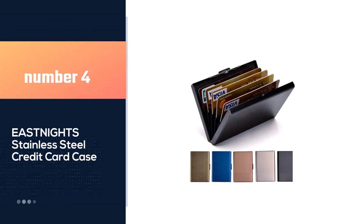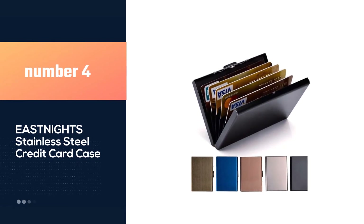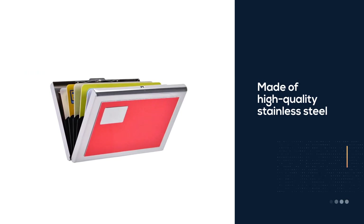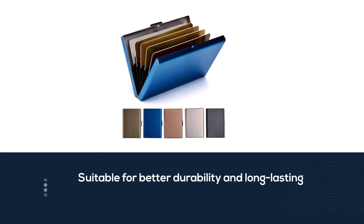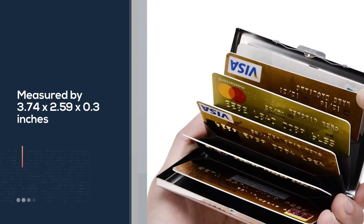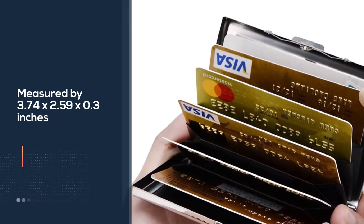Number 4: Eastknight Stainless Steel Credit Card Case. This Eastknight metal wallet case is made of high-quality stainless steel for better durability and longevity than aluminum products. Measured at 3.74 x 2.59 x 0.3 inches, this wallet is slim and minimalist to carry easily. The wallet is constructed with RFID blocking technology for better security of payment and personal information.